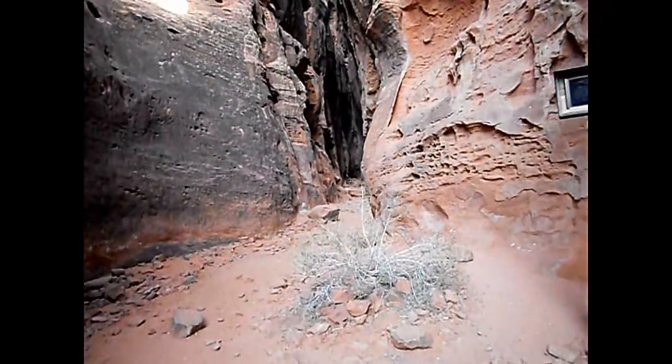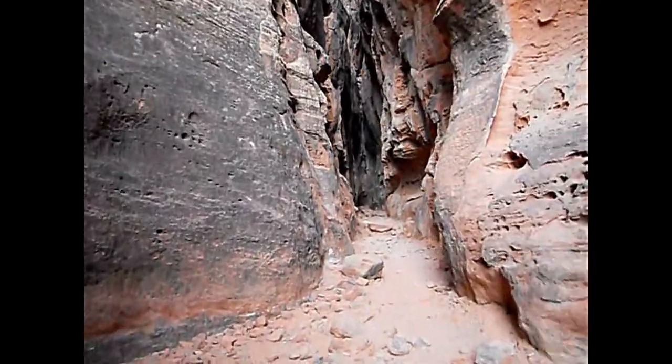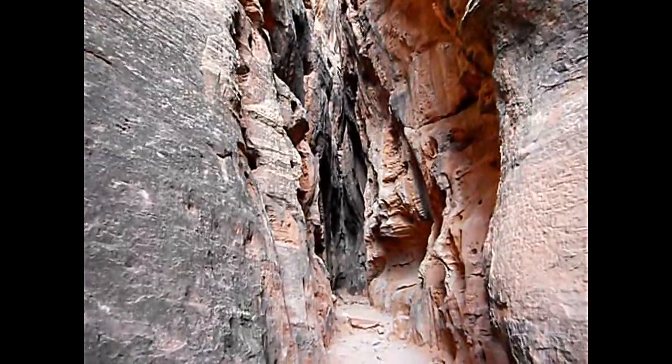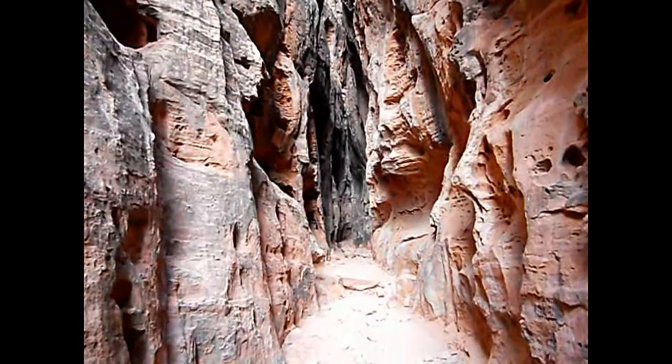We're going to go as far as we can inside this canyon. Wow. And as you can see, it just gets narrower and narrower. So we're going to go all the way in.